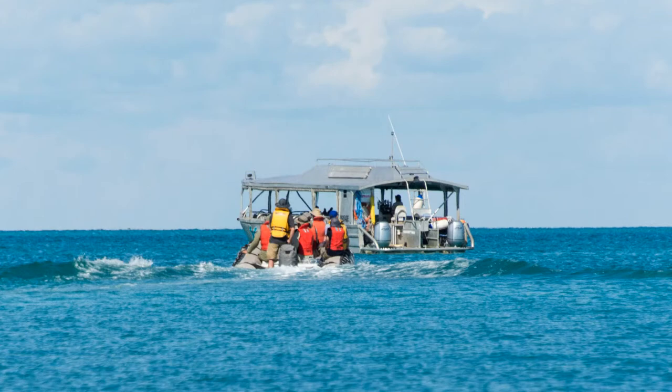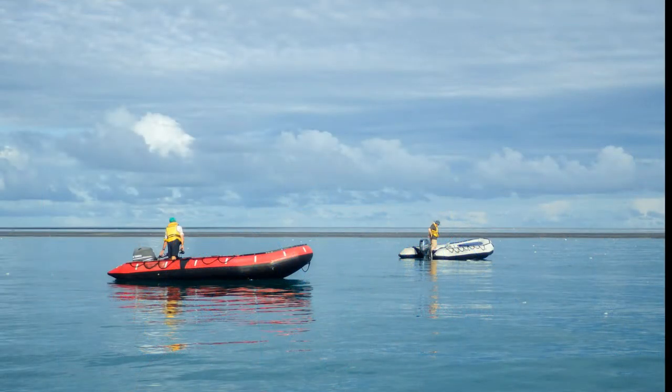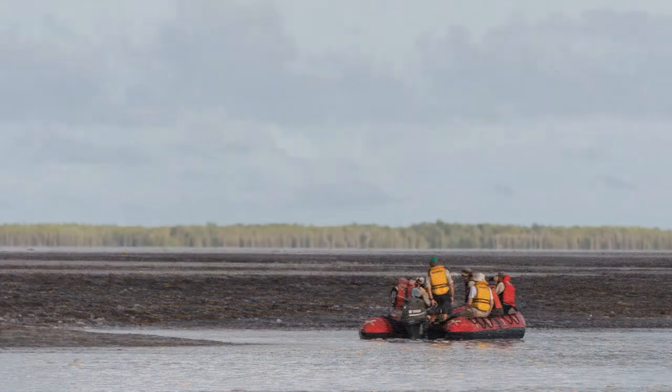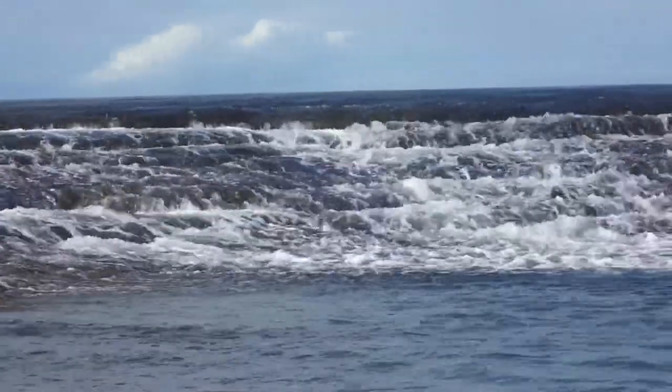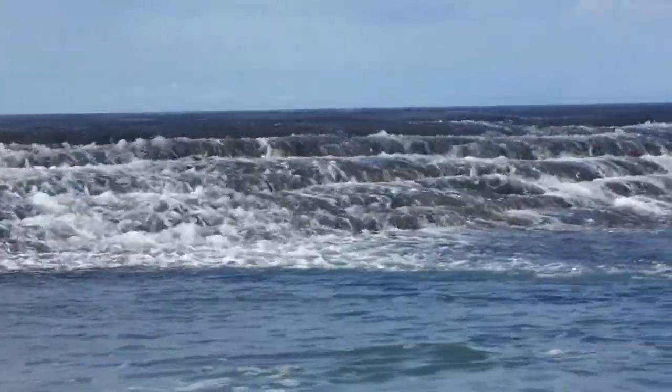That wraps up our first excursion and it's back to the Coral Discoverer. We wake up off the Montgomery Islands between Collier Bay and Doubtful Bay. We're going to explore a curious phenomenon this morning at Montgomery Reef. Tides here are extreme — spring tides can be 30 feet between high and low tide levels. The neap tides we're experiencing now are about 6 to 12 feet in difference. So as the tide goes out, the reef is exposed and cascades of water form to drain the reef. This tide's relatively small — imagine what a king tide might look like.